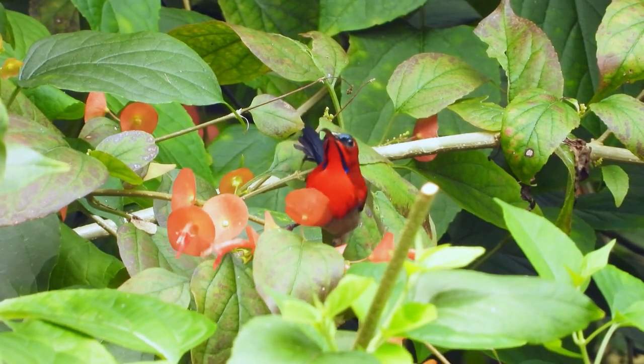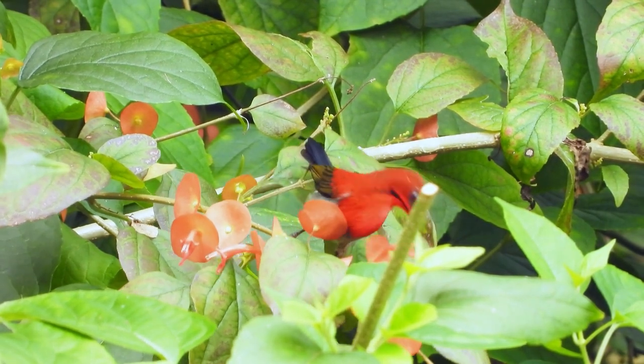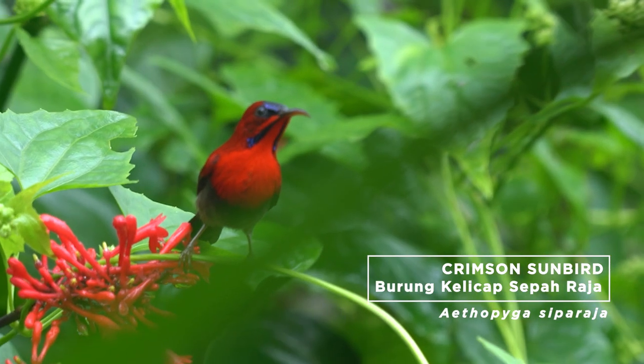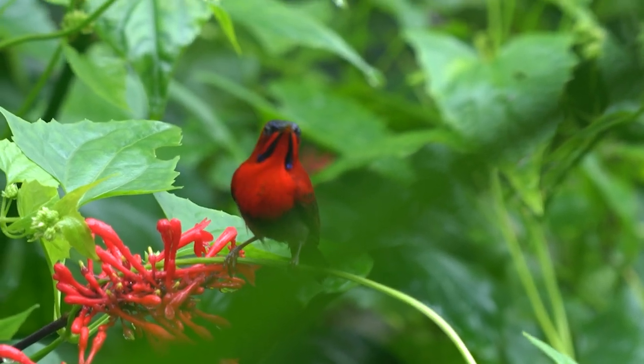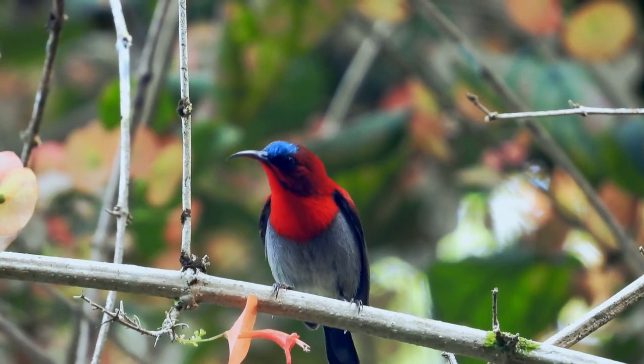If you reside close to forests or plantations, you may also be able to spot one of the more brilliant sunbirds in Malaysia, the Crimson Sunbird or Kelicha Saparaja. Although largely a nectar feeder, it has also been known to consume insects, especially when feeding its young.